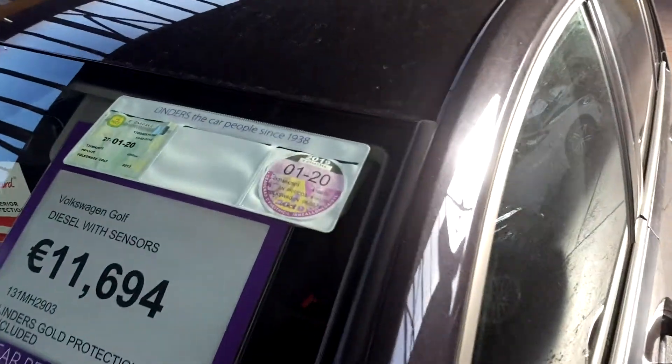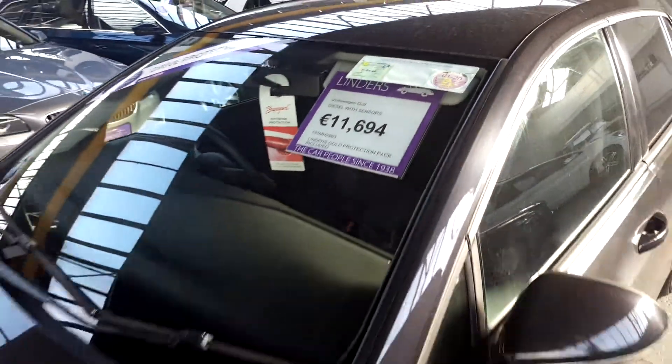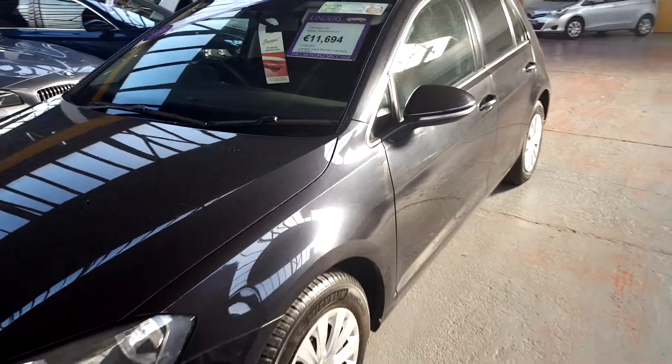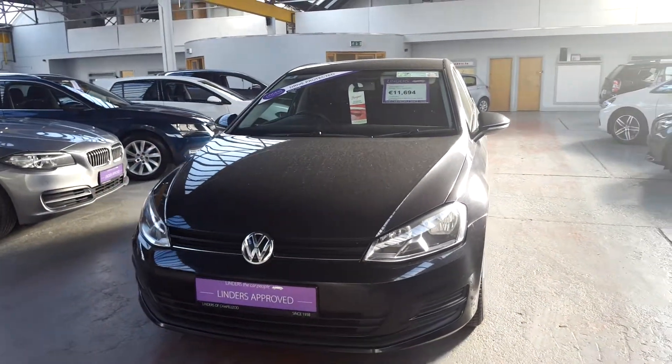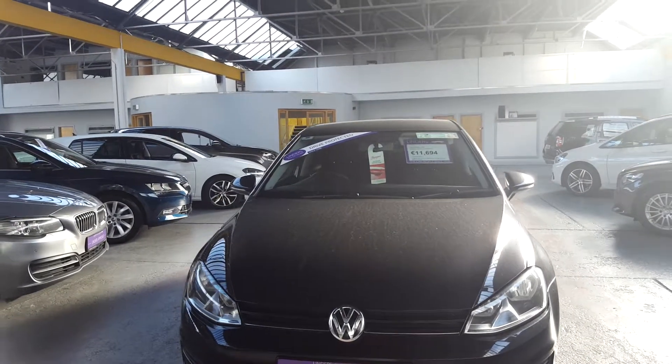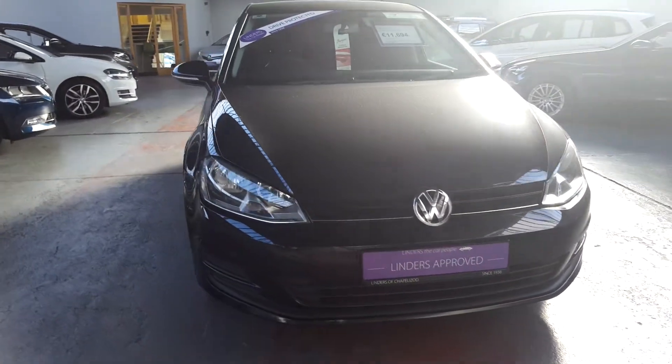Really cheap running costs in these — it's the 1.6 diesel, that's only 180 euro to tax the car. The NCT is going to be up in January, but we do supply full warranty for one year, 20,000 km on all of our cars. So you'll be covered for the NCT if it fails next year, just in case there's any defects with the car.